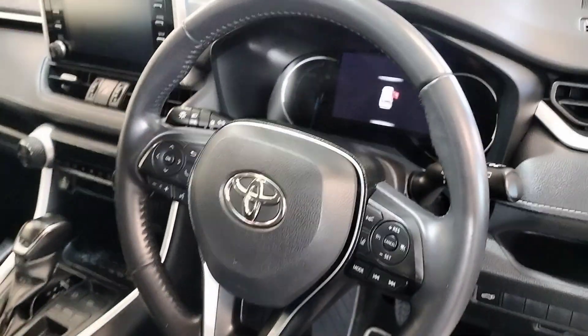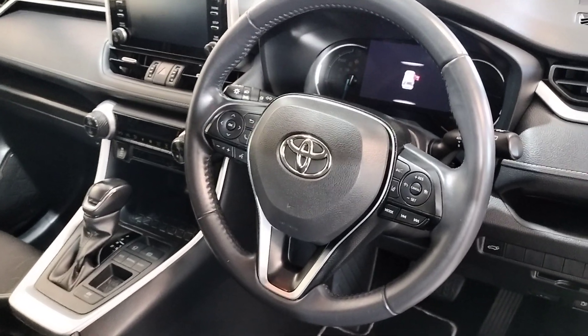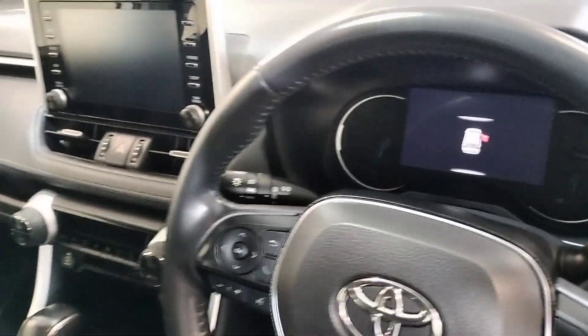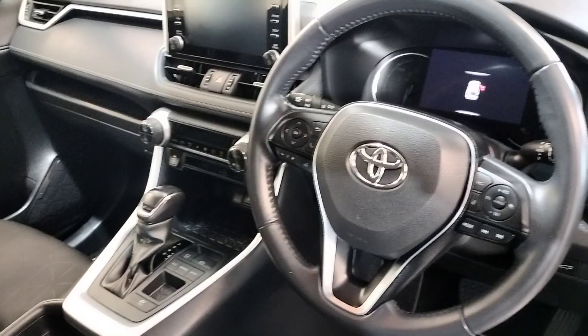There's a multifunction steering wheel, collision alert, lane assist, Bluetooth, and dual climate control — just some of the many extras on this RAV4.